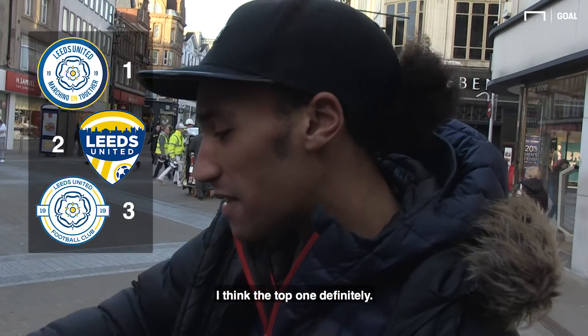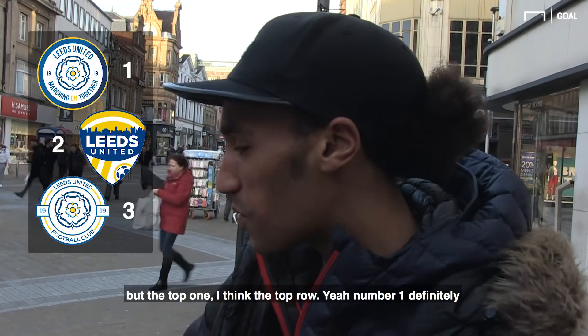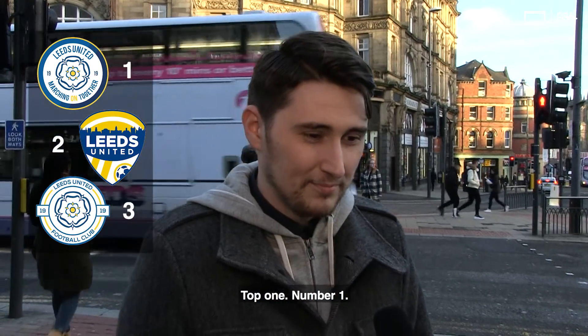I think the top one definitely — that's like a mix of them. That looks like something America would do, and that's an American league. But the top one, I think the top rose. My number one's definitely top one. Number one.